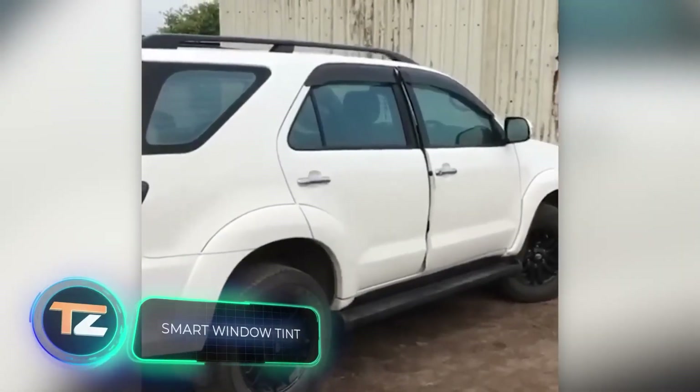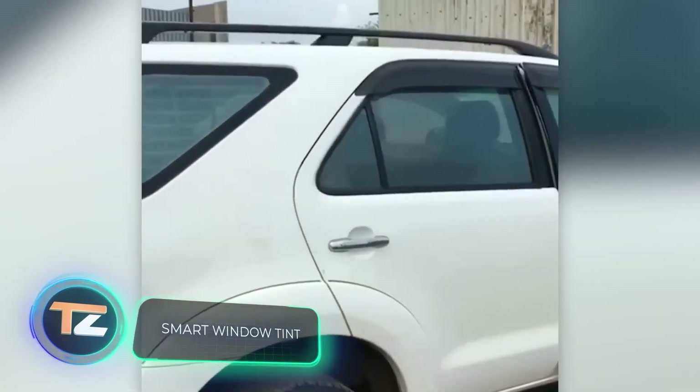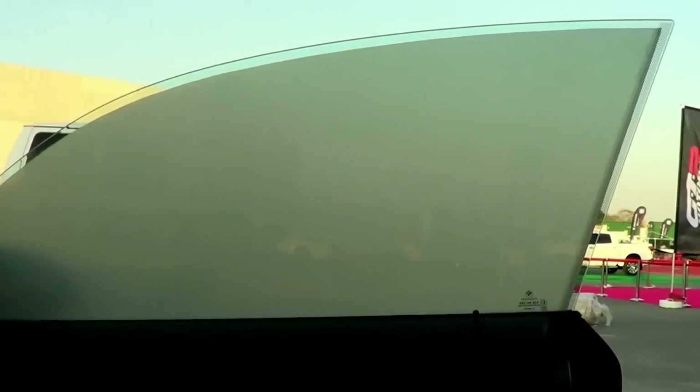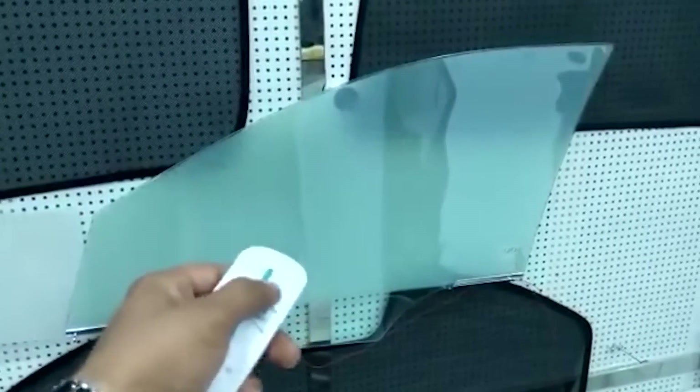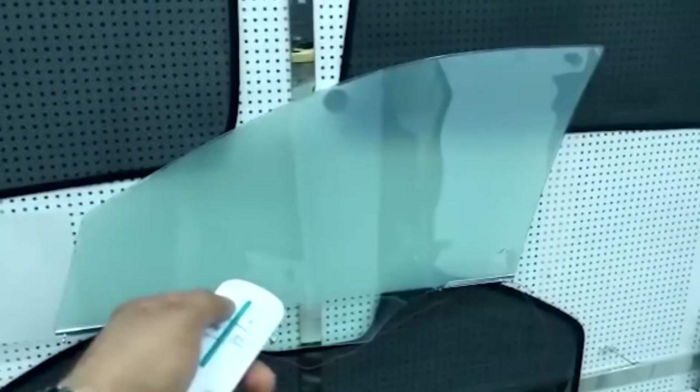A classic scene: a spy is talking with their boss sitting in a car. The boss is so tough we can't even see his face because of the window tint. Today, even regular car owners can get a smart window tint. A film with liquid crystals between its layers is glued on the glass — applying voltage changes the position of the crystals and with it, the transparency. Smart tint is also popular in offices, for example, for conference rooms.